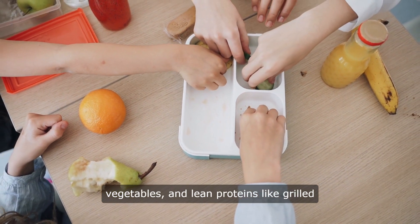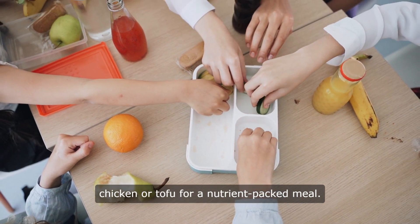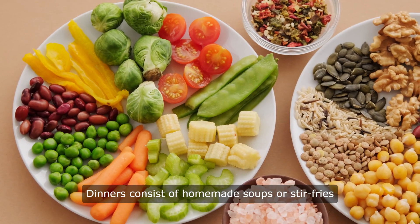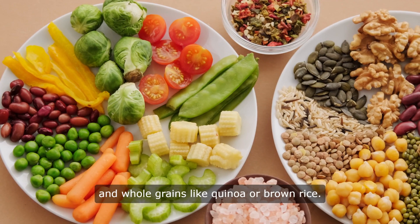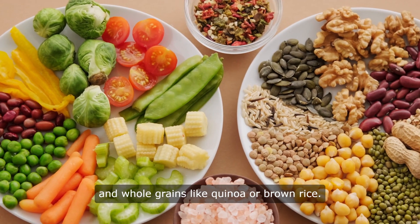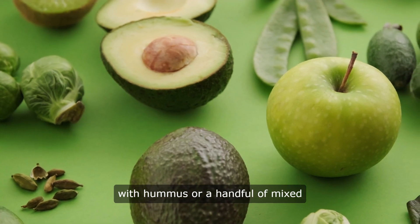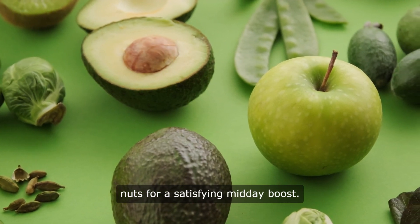and lean proteins like grilled chicken or tofu for a nutrient-packed meal. Dinners consist of homemade soups or stir-fries loaded with colorful veggies and whole grains like quinoa or brown rice. Snacks include crunchy raw veggies with hummus or a handful of mixed nuts for a satisfying midday boost.